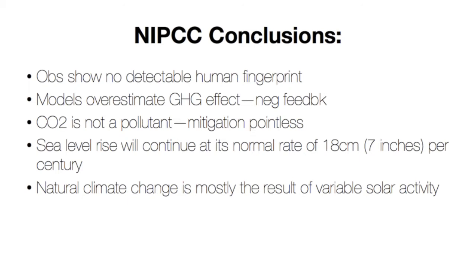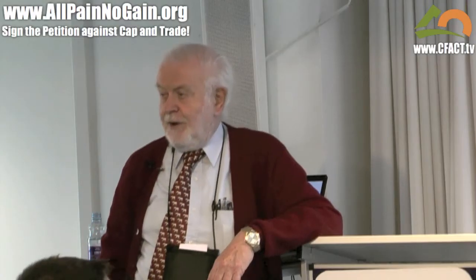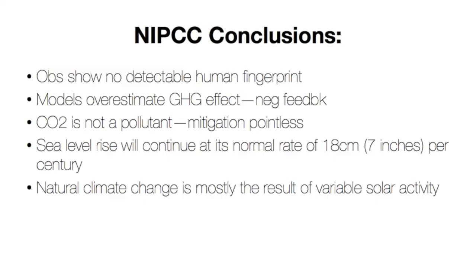We also say sea level will continue to rise at its normal rate of 18 centimeters per century. It's been rising at this rate for a few thousand years now and will continue to rise at this rate. And finally, we conclude that natural climate change is mostly the result of solar activity.